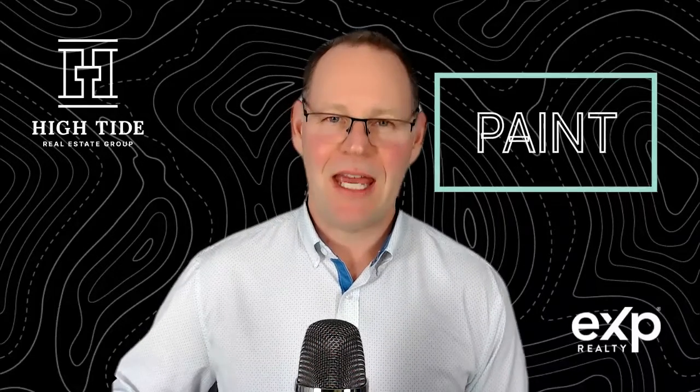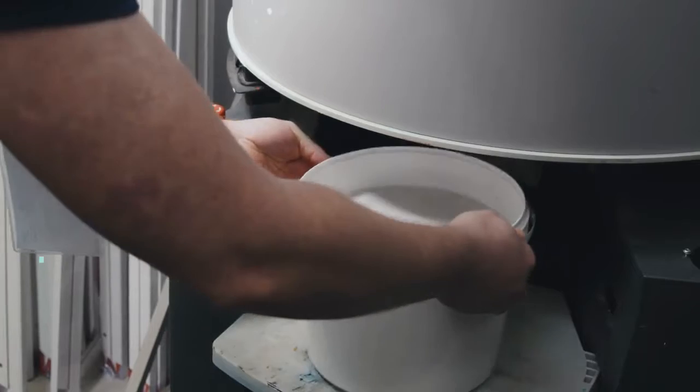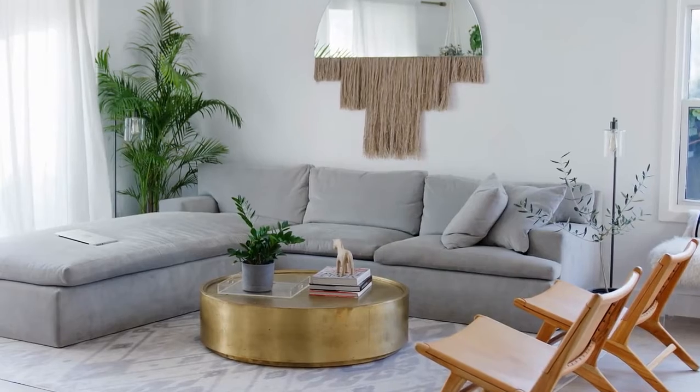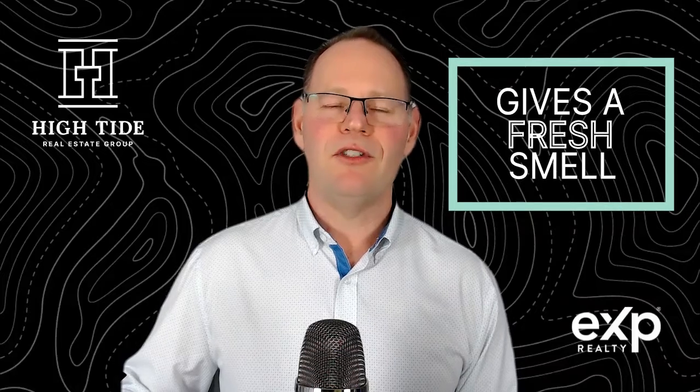The first way to get more for less is paint. Paint is one of the most inexpensive ways to increase the value of your property. Buyers love going into a home that's been freshly painted. When it comes to paint colors, don't go for dark colors like maroon or dark purple. Stick with lighter neutral colors like light grays, beiges, or even whites. Inside small rooms, painting a light color will make the room appear larger. Paint also gives a fresh smell to the home.